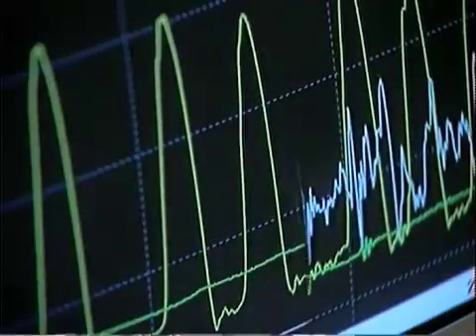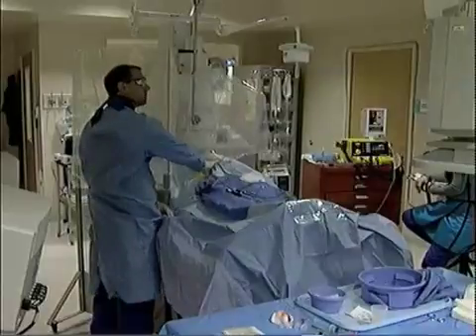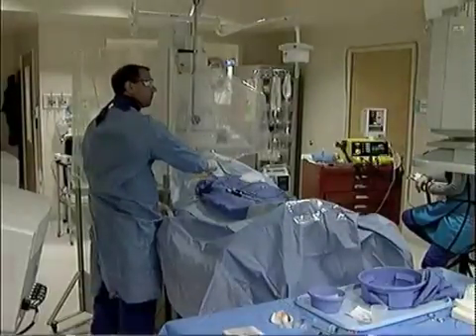Doris' heart palpitations didn't show up on an EKG, so Sarasota Memorial Cardiologist Dr. Walter Hepp used a specialized test called Electrophysiology, or EP study. The EP study is essentially a diagnostic tool.